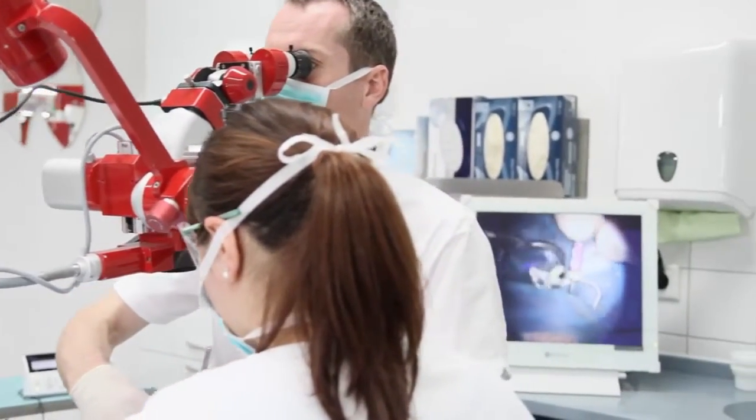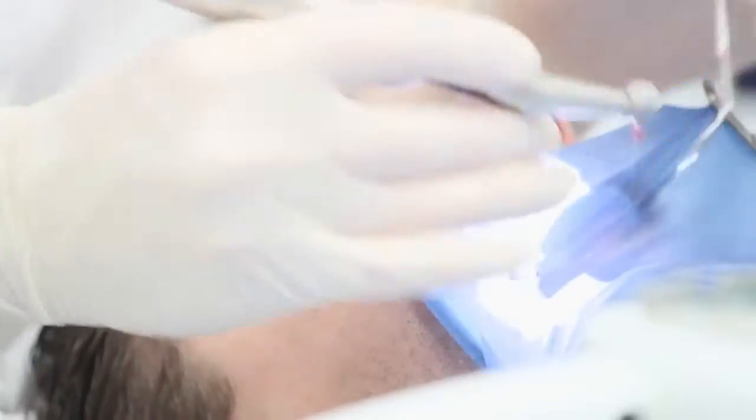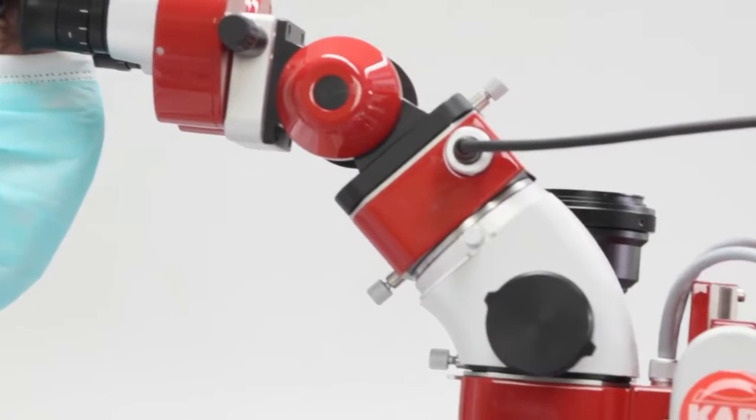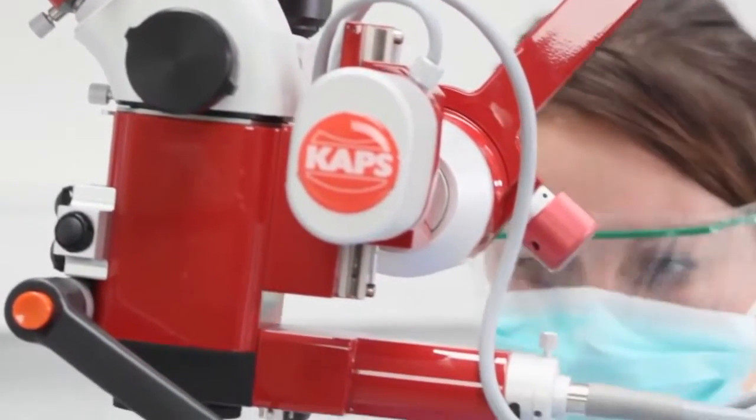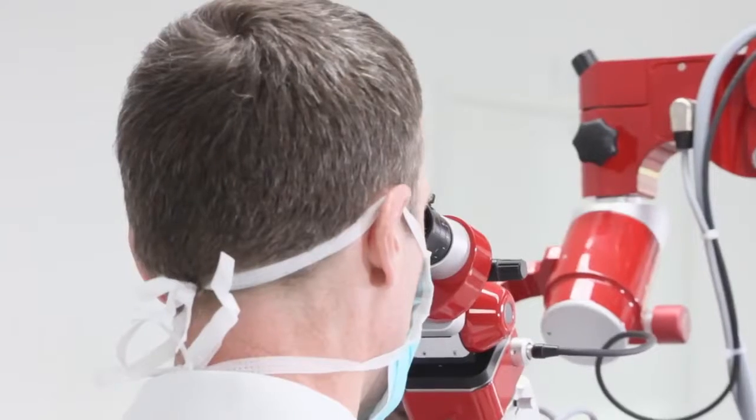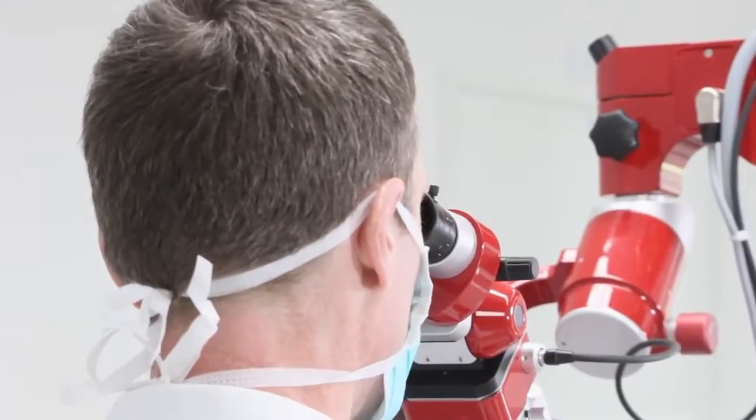Without a microscope it is simply impossible to see everything. You need to see to conduct a reliable treatment. In general dentistry you are not able, for example, to see the distal part of a lower molar after carious excavation. And with the help of a microscope you are able to check the fit of a matrix.